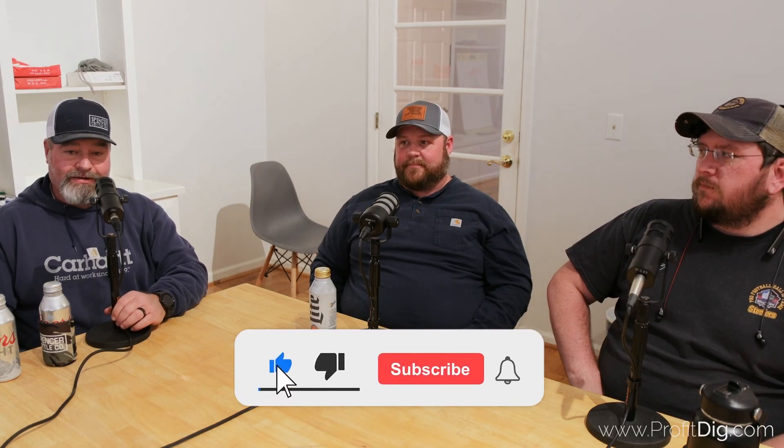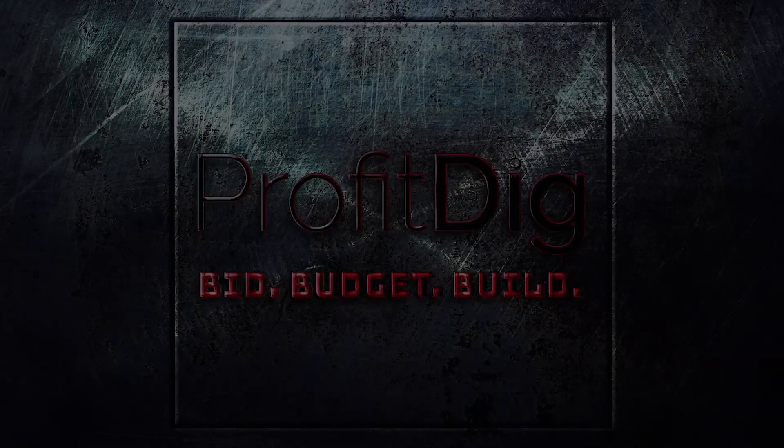Well guys, let's hold that thought and we'll pick back up here in a few minutes on another video. We just like to thank you all for tuning in — keep liking, sharing, and subscribing to the Profit Dig Construction Show. Jonathan, thank you for being here. He works with Griffin Mechanical, and I've used them for two to three years — they haven't done me wrong. Check them out in Middle Tennessee if you've got any HVAC needs. See you next time.